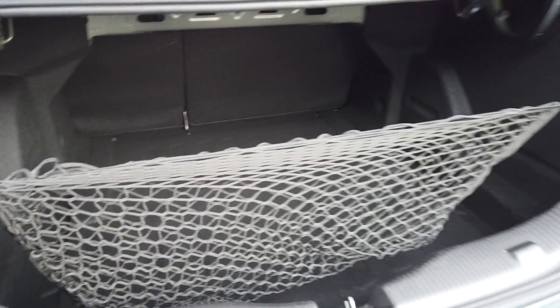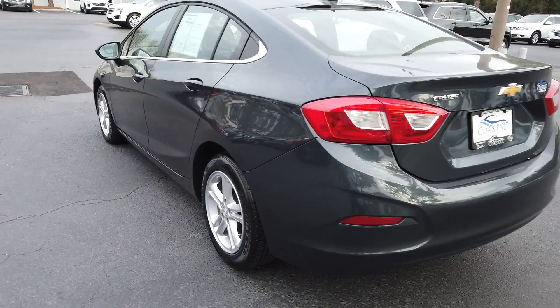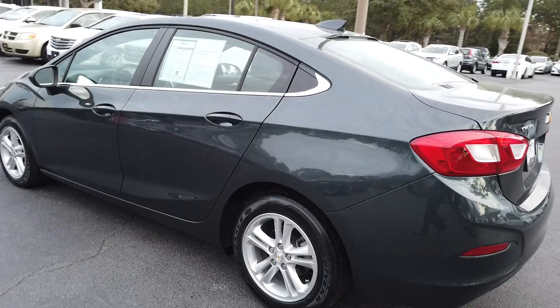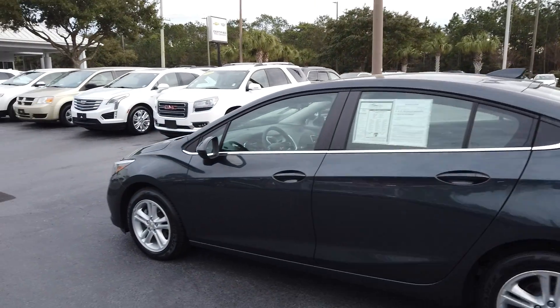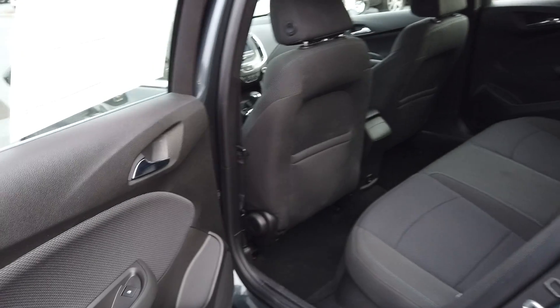Nice spacious trunk — we've got a cargo net for securing your stuff so it's not rolling around. Like I said, it's a good-looking car. It's a great commuter car, it could be a great first car, it could be for a younger driver, or just someone who wants something practical.